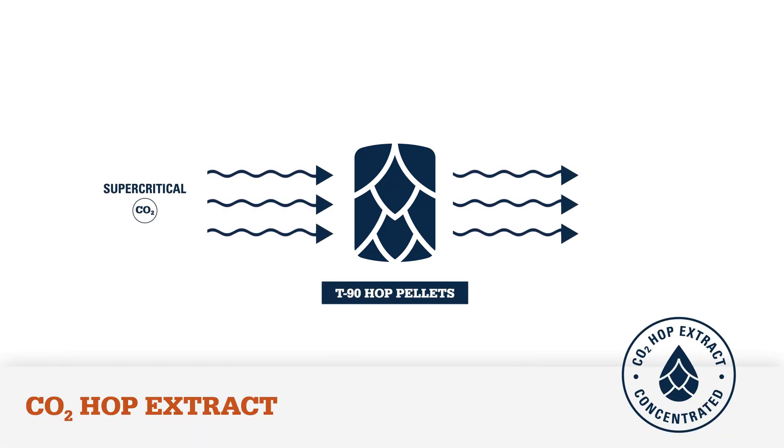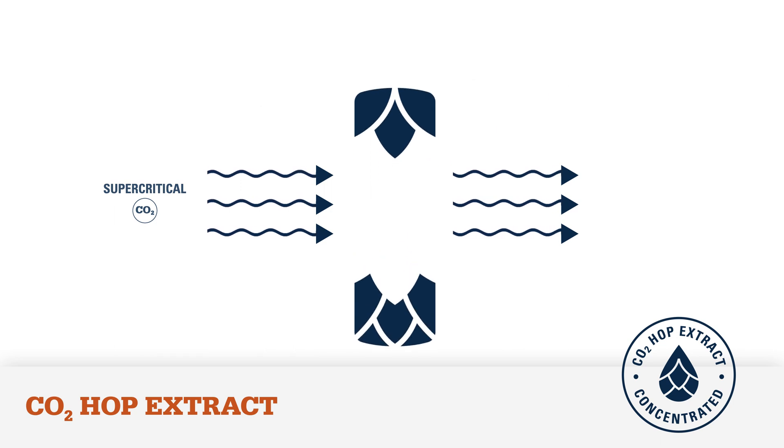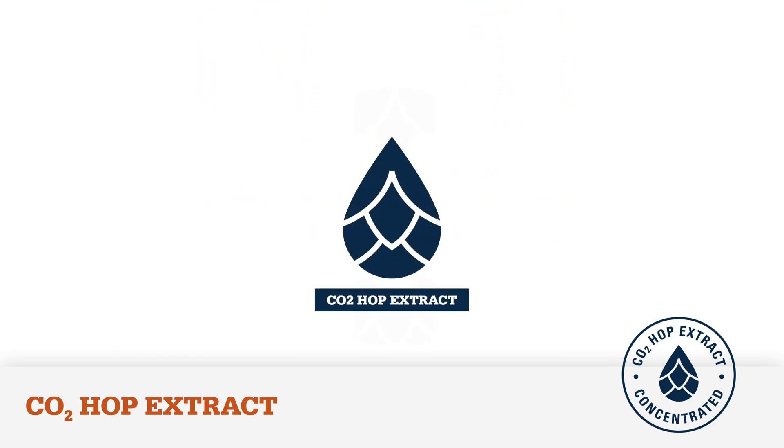Supercritical CO2 is a low density fluid that can easily flow through a solid matrix like a hop pellet. The solid hop particles are filtered and the CO2 is then vaporized, leaving behind the soft resins and essential oils from hops.